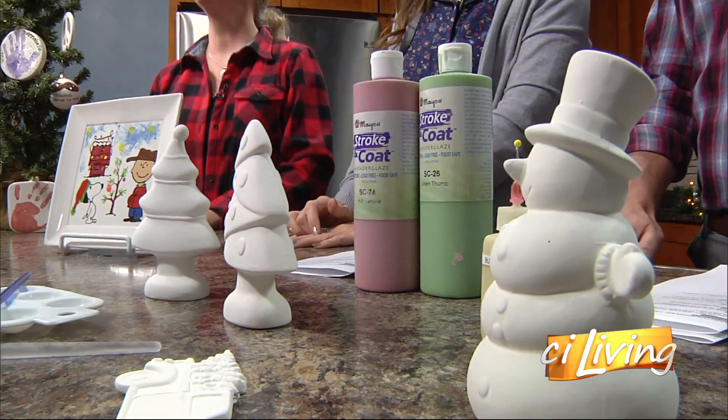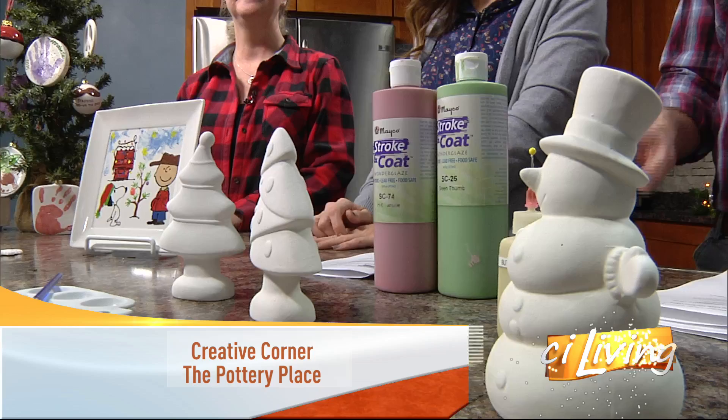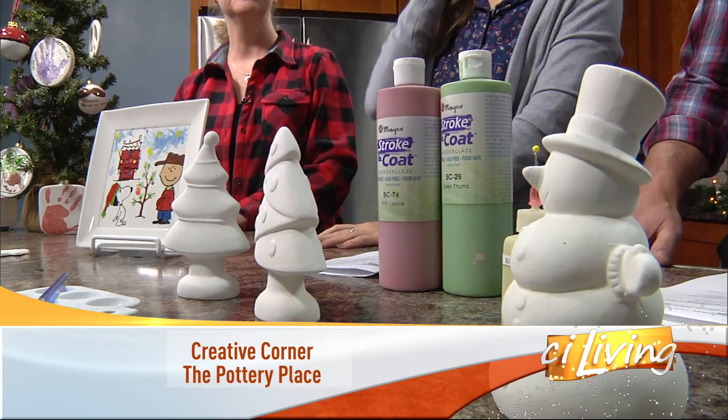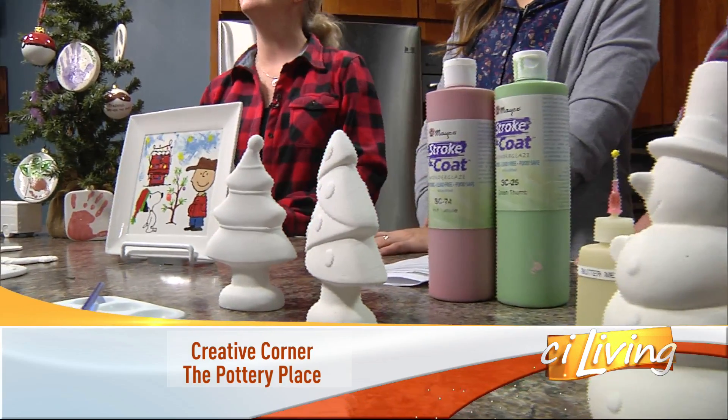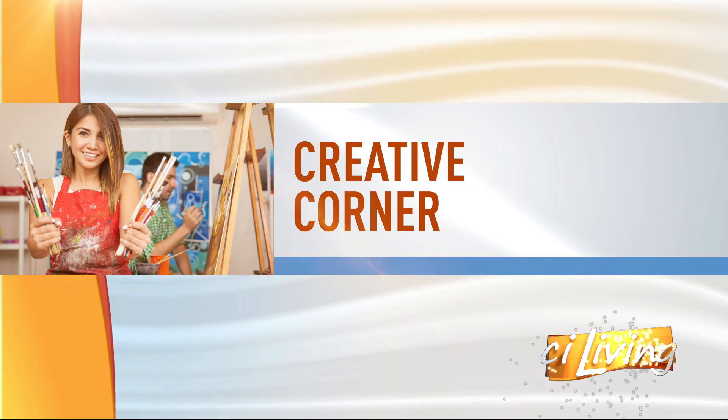It's not too late to get crafty for the holidays, whether it's for your decor or maybe a fun gift. Here with fun and creative ideas, the Pottery Place in Champaign. Laura Billamack joins us with all sorts of ideas — usually you bring painted pottery and you have a little of that, but you brought some unpainted stuff this time too.